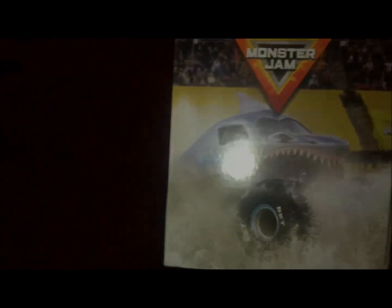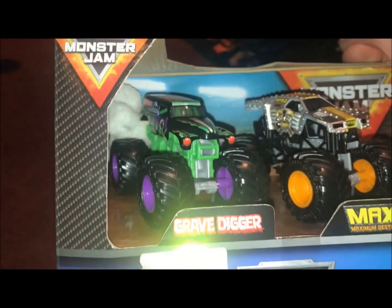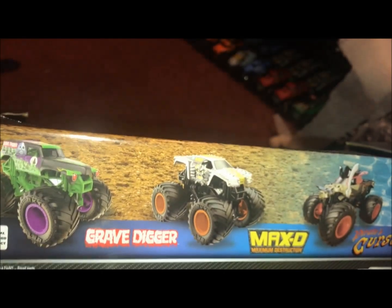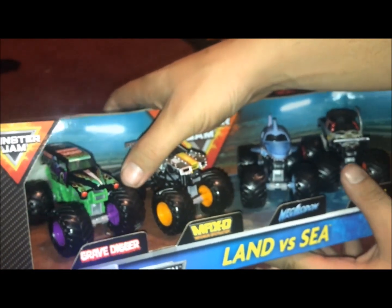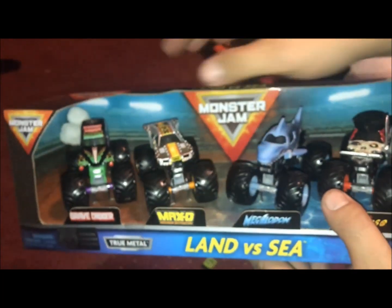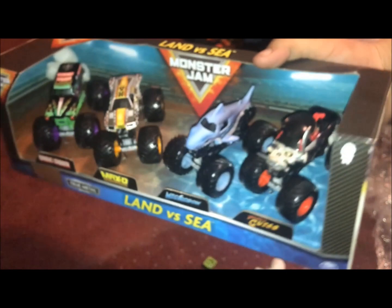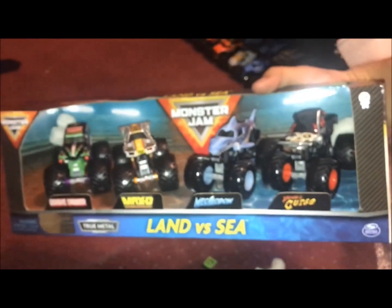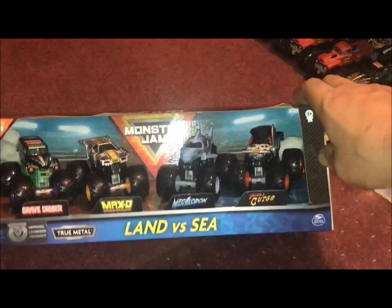Not too sure if any other trucks are different — the chassis might be a little different. That Grave Digger looks really cool with the purple rims, really making it pop. I got this off Amazon for only 20 bucks — you get four trucks with different variants. The Grave Digger alone is worth it in my opinion. Max D is pretty cool too. If you guys see this in stores, let me know, because I haven't seen it anywhere. That's probably my 300th Grave Digger but a pretty cool variant. Can't wait to open it — I'll catch you guys in another video.